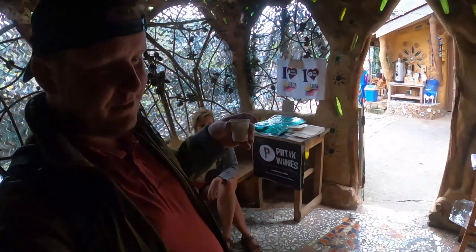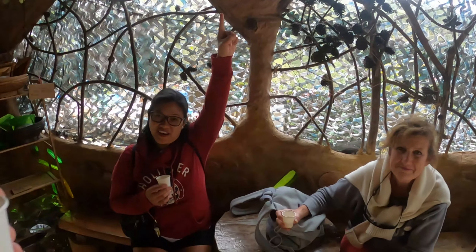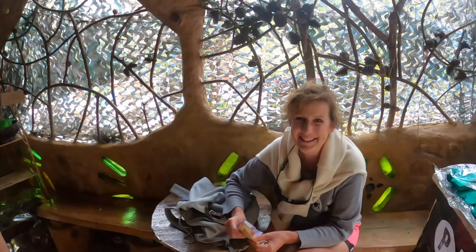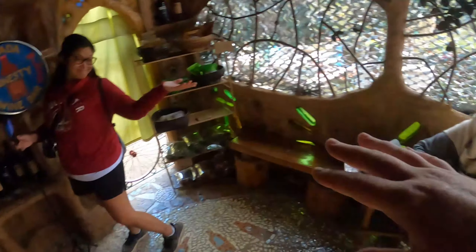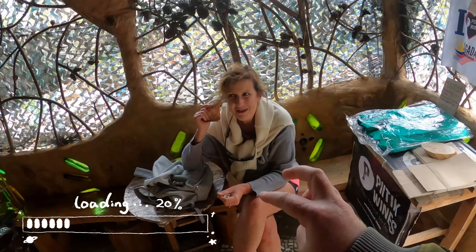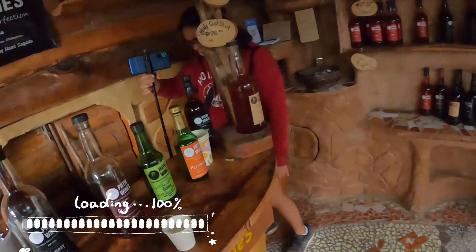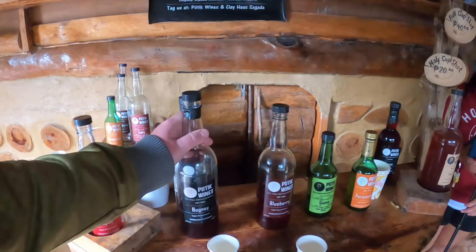So far my favorite, honestly, for taste - not to drink too much of it - would be the guava. Everyone's on guava! It's Mother who tapped out. She'd had four shots of wine so she's feeling it. We're going on to our fifth - we're trying the one and only Bugnai. If you're ever in the Ilocos region, you can find these fruits along the road - they're selling them. They're quite tasty but very sour if you're not used to it.